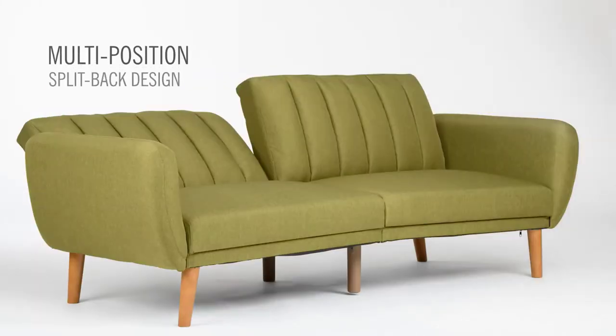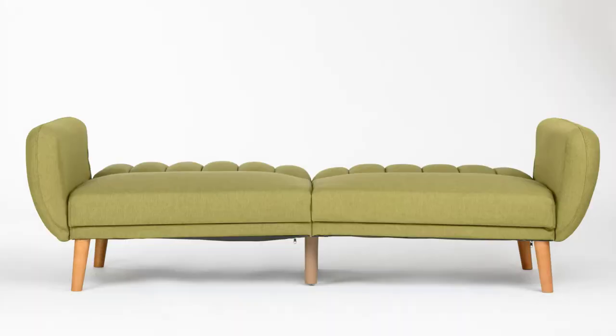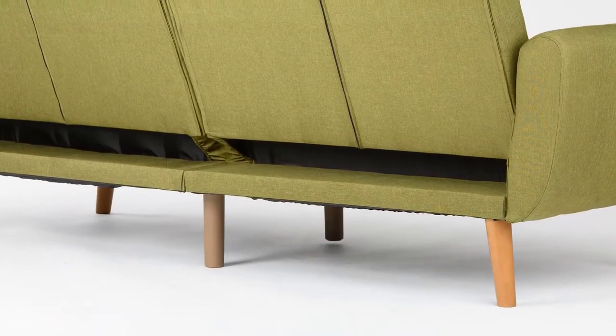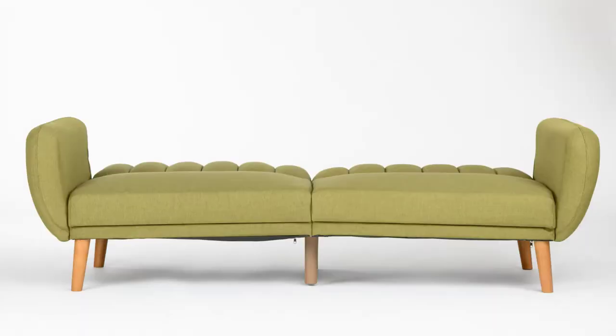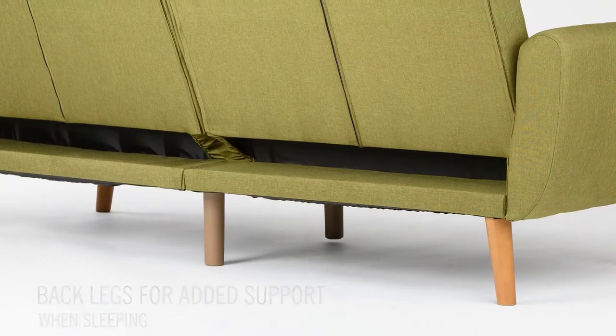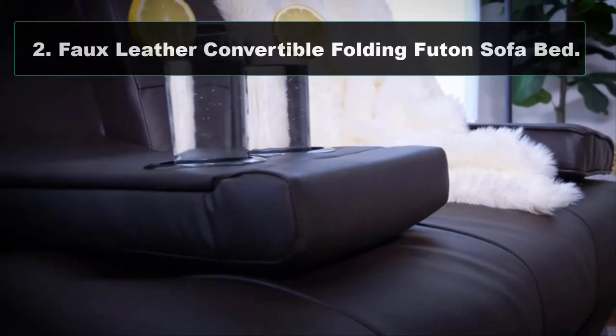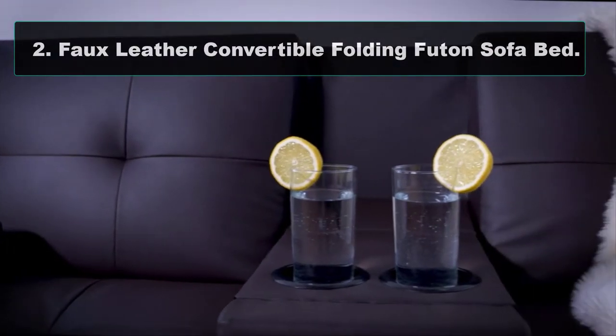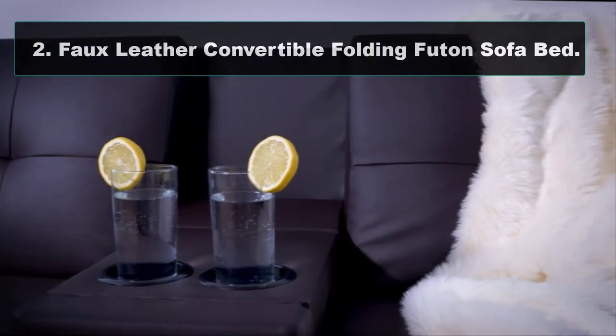A sectional futon option comes in light gray, green, or navy and folds down the same way. If you're looking for a pull-out couch in a similar style, Novogratz also sells a queen sofa bed with a memory foam mattress.